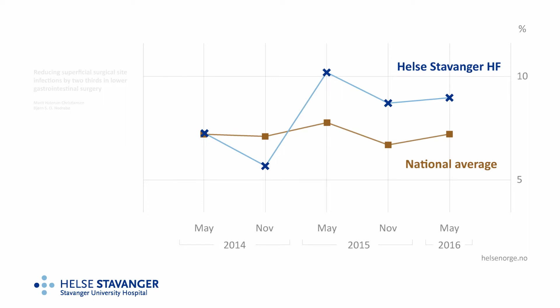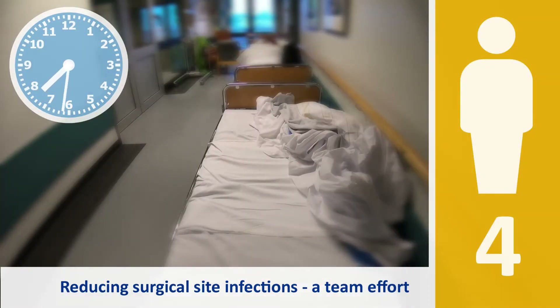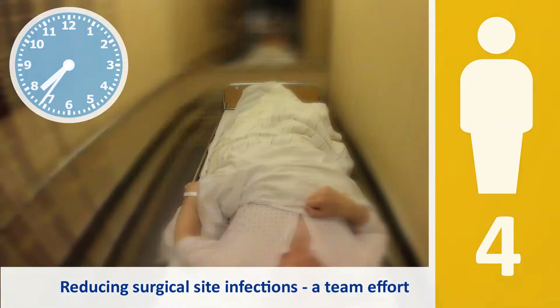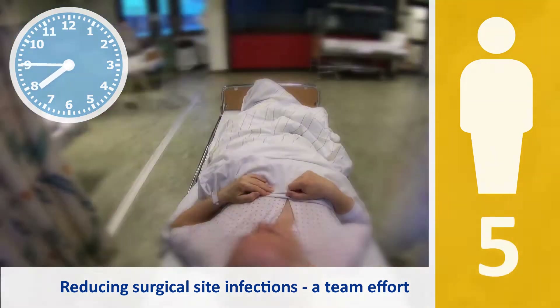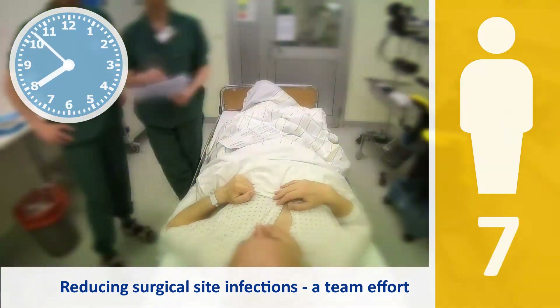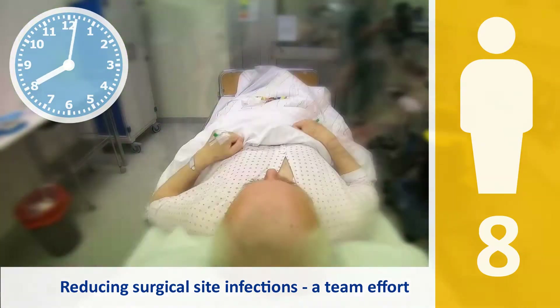SSIs are very complex. This time-lapse shows some of the complexity of an open right-sided hemicolectomy, with the figure in the lower right-hand corner showing people in contact with the patient. We decided to start with the in-hospital factors in elective surgeries, and divided them into pre-, intra-, and postoperative factors.